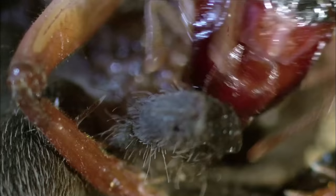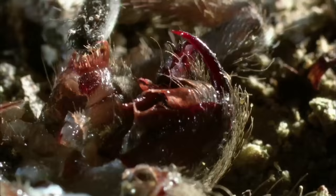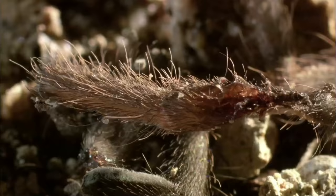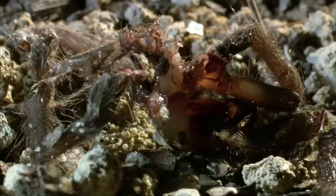The murderess has met her match. She's not just eaten — she's torn apart. Few creatures leave such a bloody battleground.